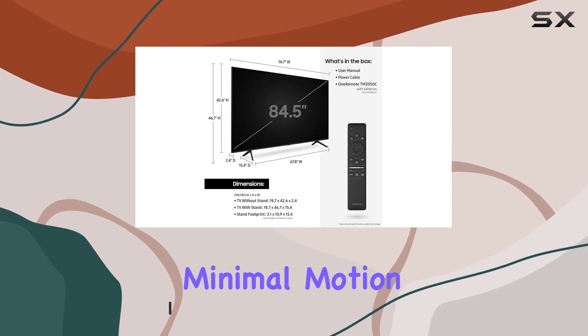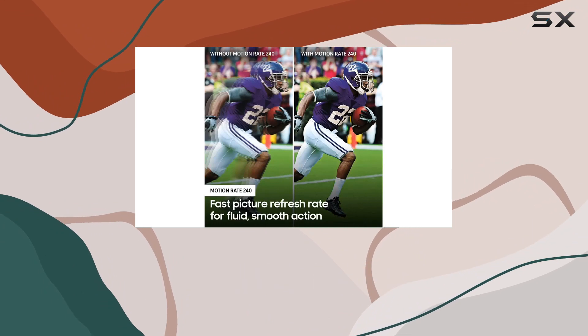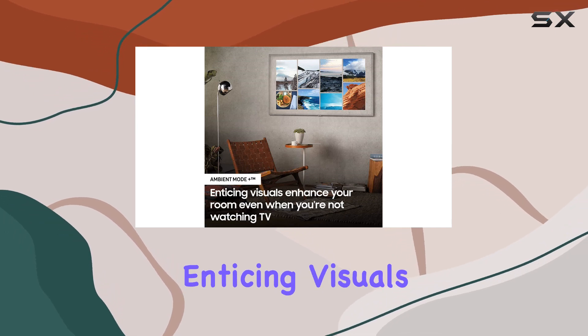The Motion Rate 240 ensures minimal motion blur, keeping action scenes and sports crisp and smooth. One standout feature is the Ambient Mode Plus, which seamlessly blends the TV into your space, turning a blank screen into enticing visuals or handy at-a-glance information.